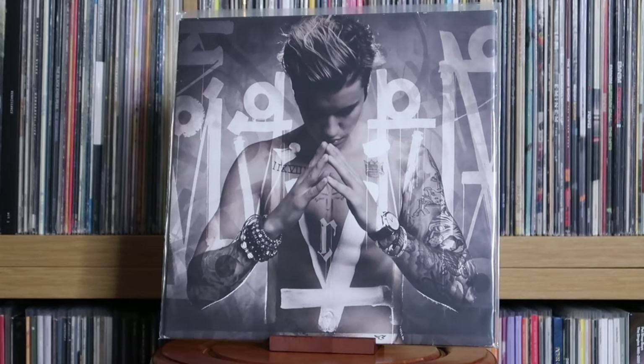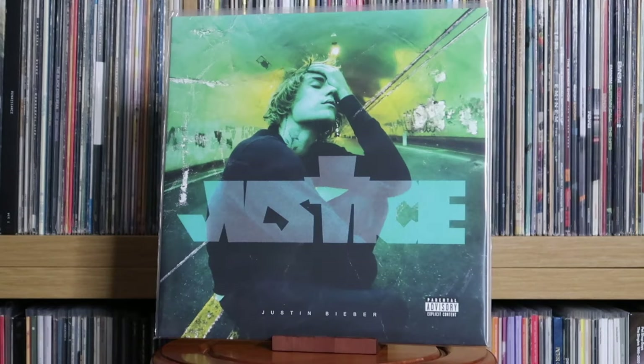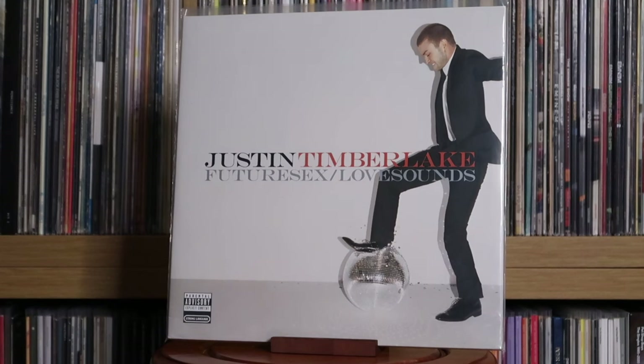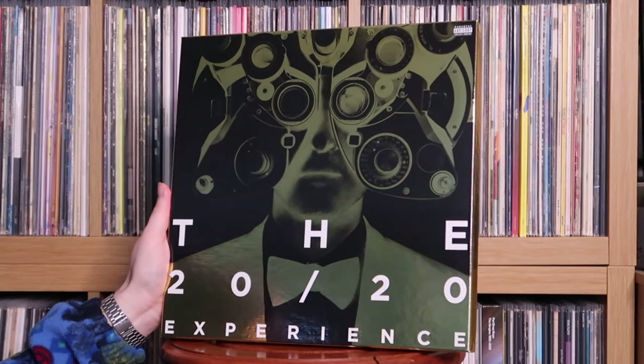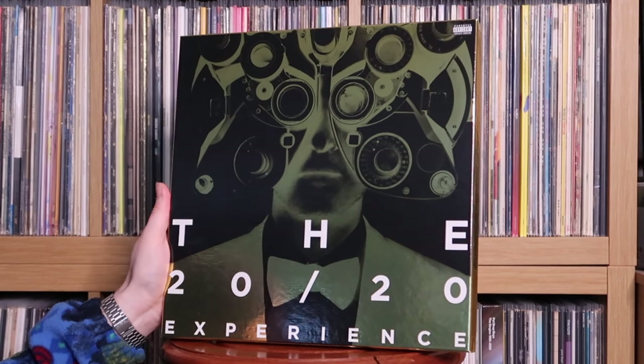Justin Bieber: Purpose — probably the best album he's ever made. Justin Bieber: Changes; Justice. Justin Timberlake: Justified; FutureSex/LoveSounds; The 20/20 Experience — a beefy box set, and I really enjoyed this album. His new album, the one that came out this year, is okay but doesn't feel as substantial as some of his earlier stuff.